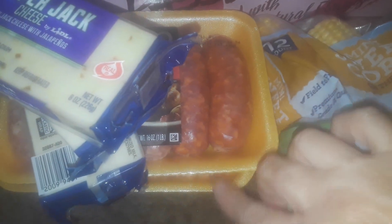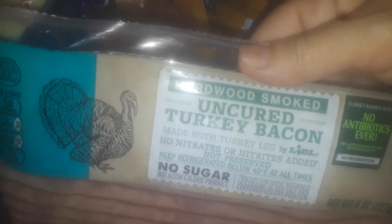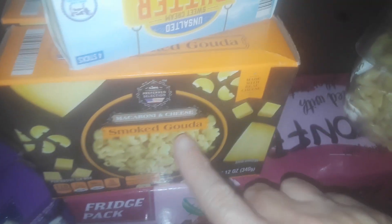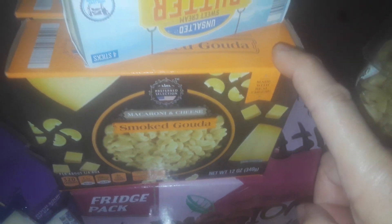I got two things of sausages down here. One's hot and sweet, and the other one's sweet Italian sausage. Got some uncured real turkey bacon. I like this kind because it doesn't have fat all over it. Sometimes when you buy bacon it's mainly fat and it's not good for you — I just like the straight meat. Then I got the Gouda Cheese Deluxe Mac and Cheese.